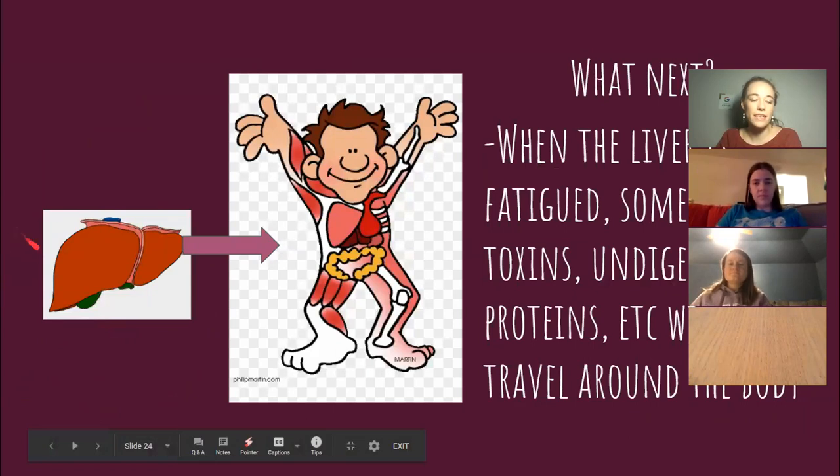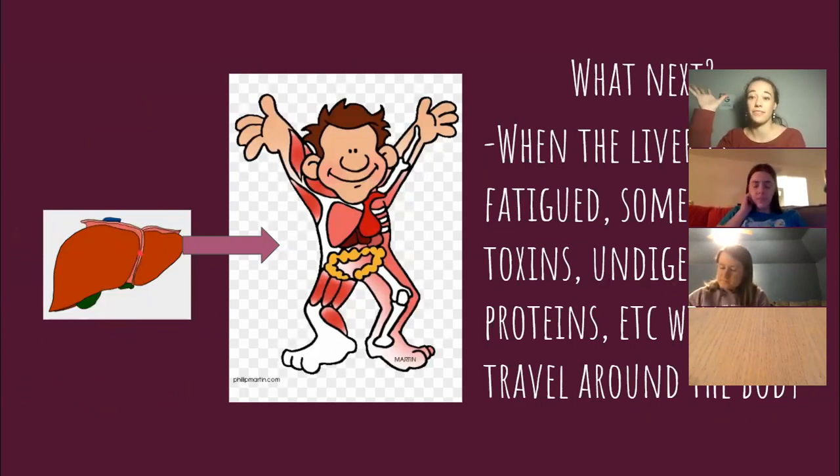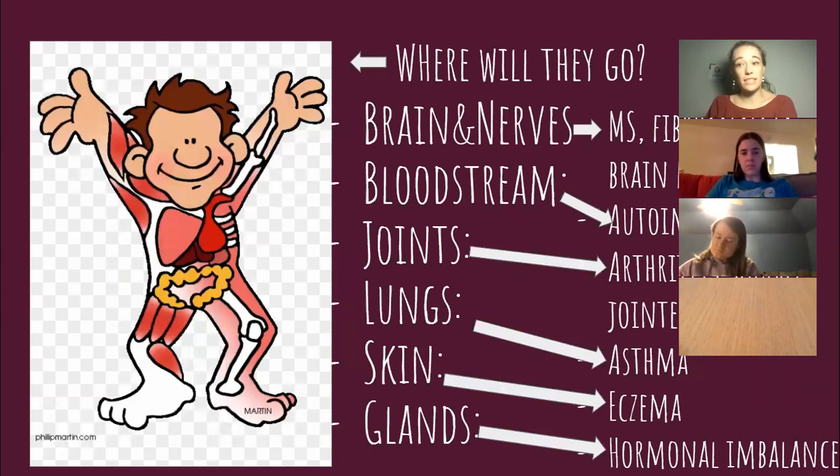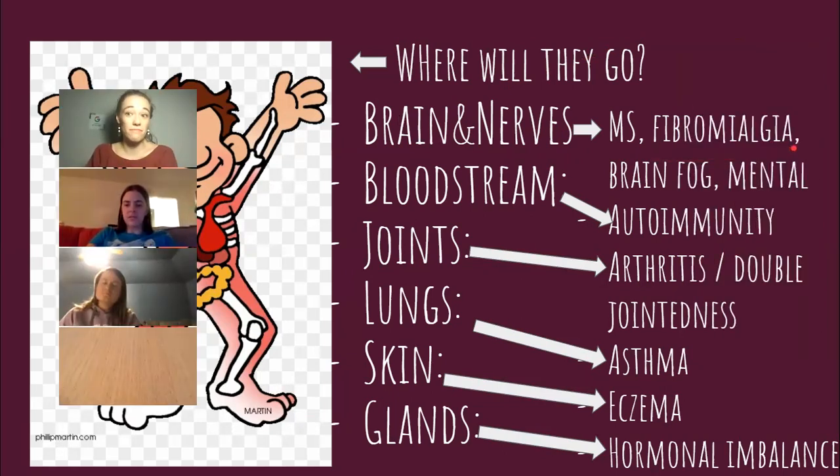After everything is fed to your liver, it goes to the rest of you. Whatever has leaked into your bloodstream — undigested proteins, toxic metals, things that shouldn't be there — where do they go? They go everywhere. If they hit your brain and nerves in excess, you might end up with MS, fibromyalgia, or maybe just brain fog and mental health issues. Your brain will start doing things it shouldn't. This could be because a toxic load has reached your brain because your liver is unable to keep these things from the rest of you anymore.